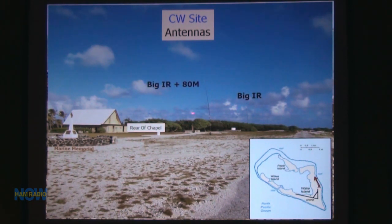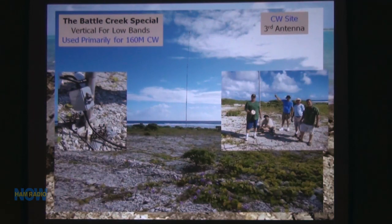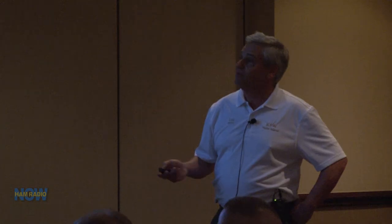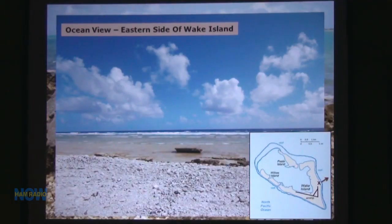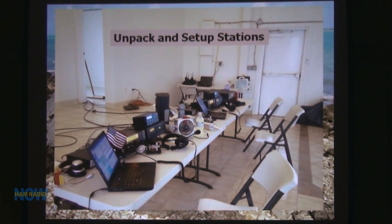You can see we're looking down towards downtown in the distance. This is one of our operators, Mark, with Colin, and the Wake terminal across the way. This is when they set up the Battle Creek Special — anyone who's ever put one up knows it's not much fun. It wobbles, though not as much as the Titanex. This is the ocean view looking out from where the chapel was — we had beautiful propagation on 160 right out over the ocean.